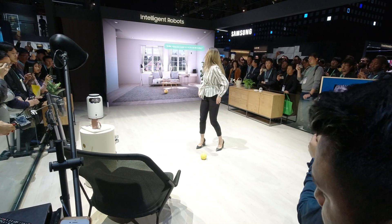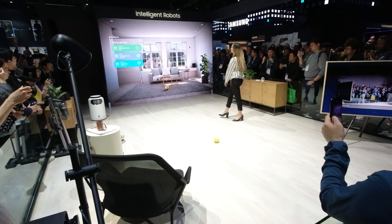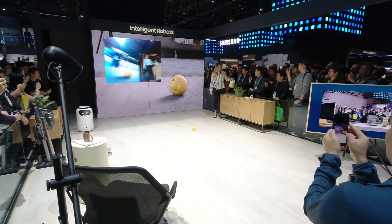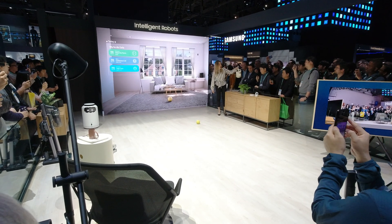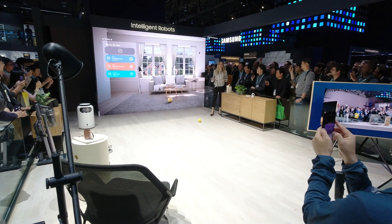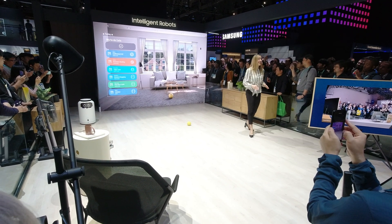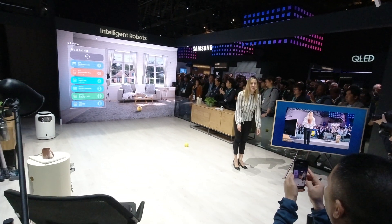Now, why don't we get our day started? Bollie, what do I have on my to-do list for today? That's right, we can't forget to water our plants. Looks like Bollie could detect that I was watering the plants and automatically checked off that item as done. I love how Bollie always reminds me about the tasks that I need to get done around the house. And it's so convenient because there are days when I complete a chore but totally forget whether I did it or not.